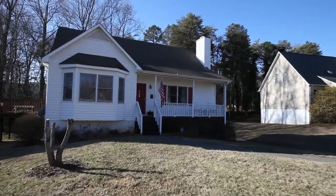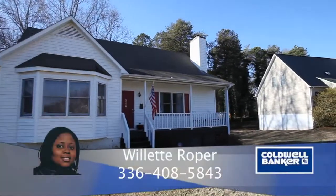Come home to 5724 Haweswater in Winston-Salem, North Carolina.